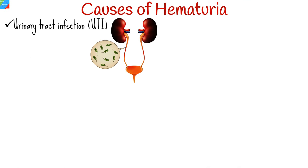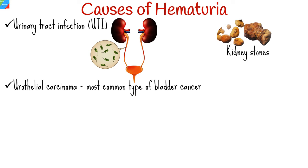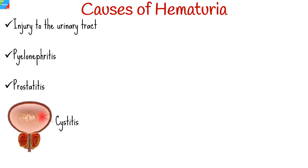There can be a number of different causes of hematuria. The most common causes include urinary tract infection, kidney stones, urothelial carcinoma (the most common type of bladder cancer), benign prostatic hypertrophy, and adenocarcinoma of the prostate. Other causes include injury to the urinary tract, pyelonephritis (a UTI that has reached the kidney), prostatitis (inflammation of the prostate), cystitis (inflammation of the bladder, both usually due to infections), and sickle cell disease.